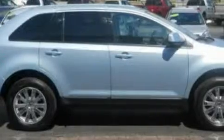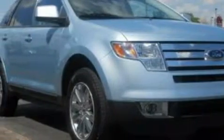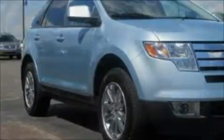This vehicle has fewer than 27,000 miles on the odometer. This Ford has had only one owner, and it qualifies for the Carfax buy-back guarantee. Stop by today and test drive this vehicle for yourself.